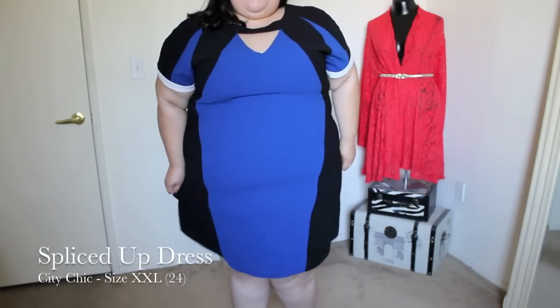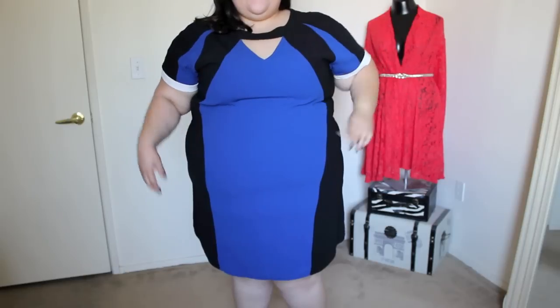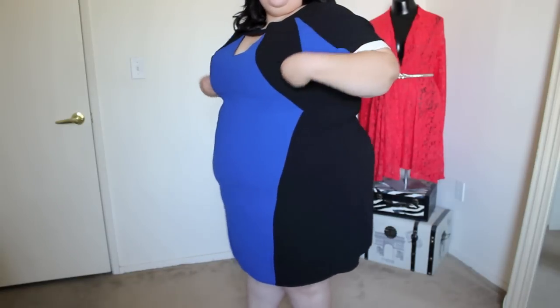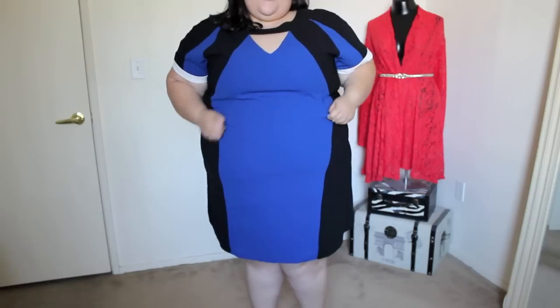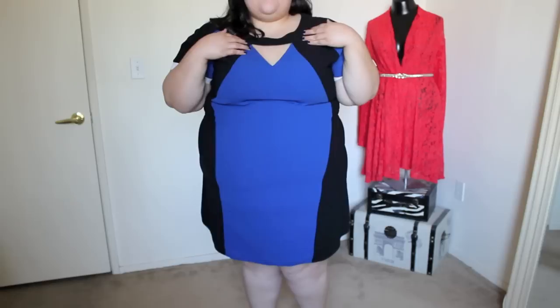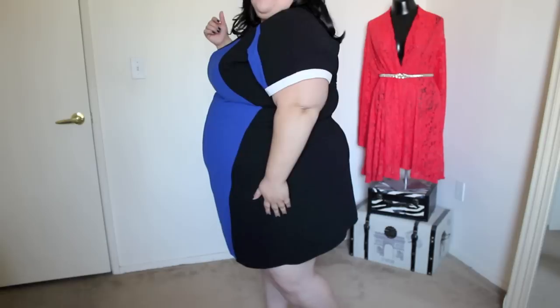Whoa, this dress is really tight — very, very tight. I like the color scheme. I like how it has this black panel going down on the side that continues all the way to the back. It's almost like a sheath dress with a straight up and down cut. It's just a little bit too tight in the belly, and I know if I sit down in it I'm going to be very uncomfortable. Cool neckline — I like this strip of fabric going across the chest. The sleeves are awesome too; they have a white trim and they're a good length.